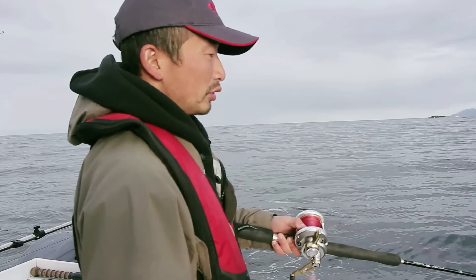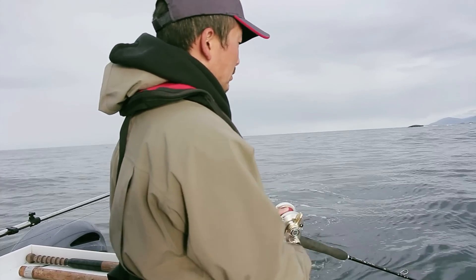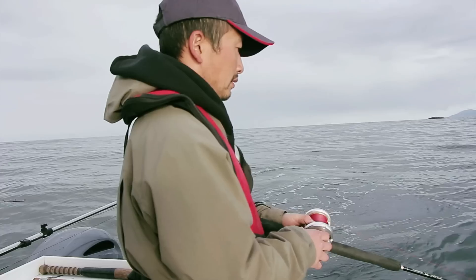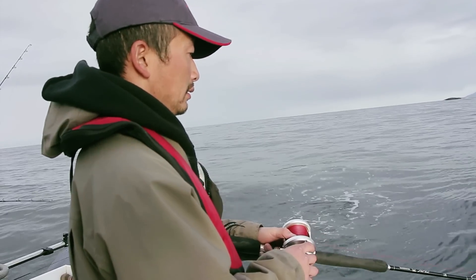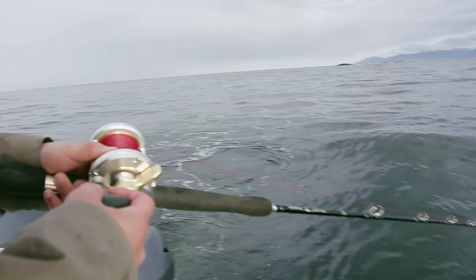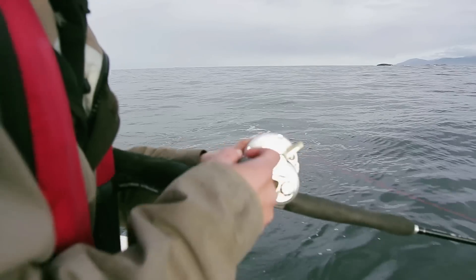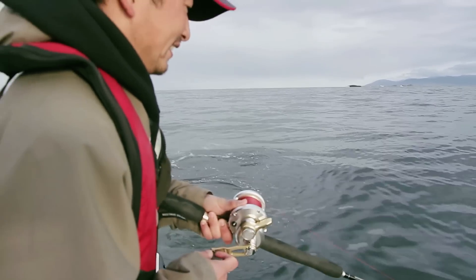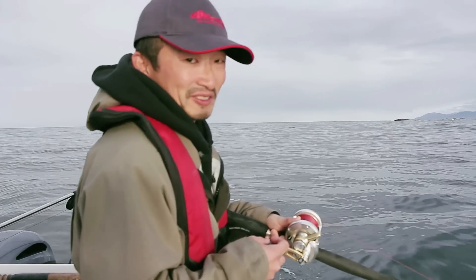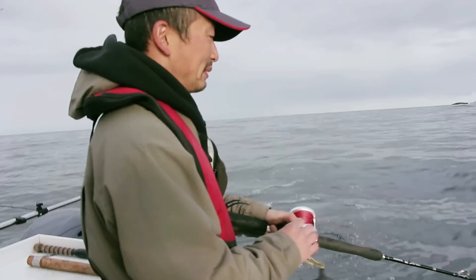This looks like a prey that's injured, so it goes up and down. Another one! This one just grabbed it as I'm dropping the line down. Oh, he came off. Let's drop it down again — maybe he'll come back.